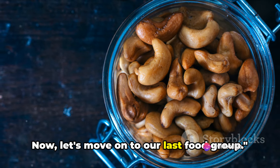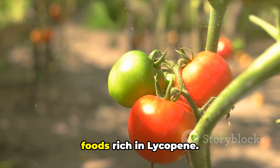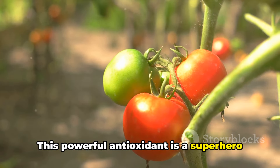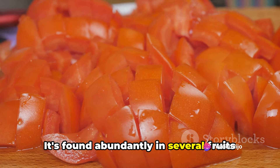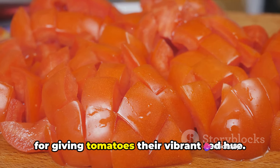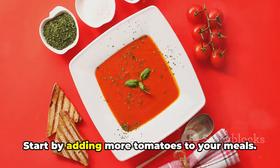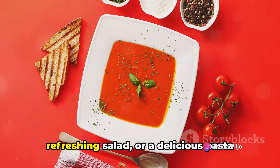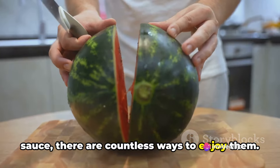Last, but definitely not least, are foods rich in lycopene. This powerful antioxidant is a superhero when it comes to supporting prostate health. It's found abundantly in several fruits and vegetables, but is most famously known for giving tomatoes their vibrant red hue. Want to boost your lycopene intake? Start by adding more tomatoes to your meals — whether it's a hearty tomato soup, a refreshing salad, or a delicious pasta sauce, there are countless ways to enjoy them.